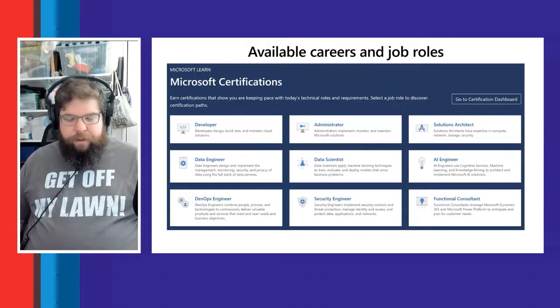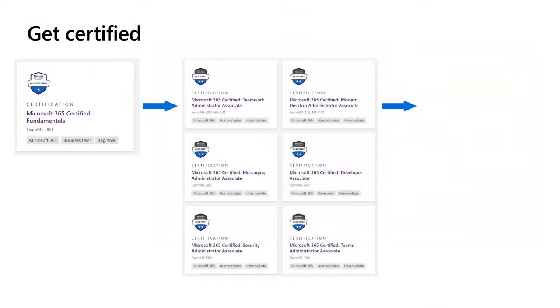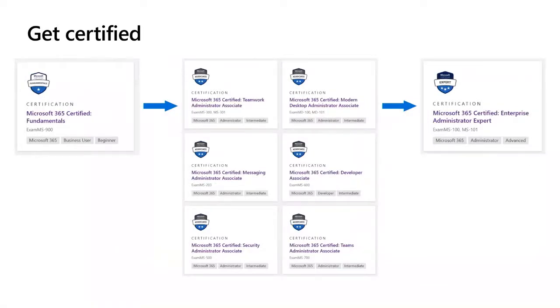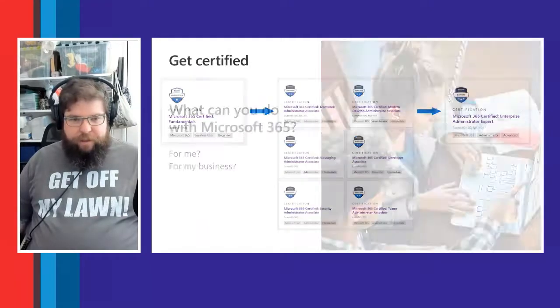There are three levels of certifications. Starting with Microsoft 365 Fundamentals — what we're covering here. Beyond that, there are role-based certifications: Teamwork Administrator Associate, Modern Desktop Administrator Associate, Messaging Administrator Associate, Developer Associate, Security Administrator Associate, and another Teams Administrator Associate. At the expert level, if you bring all of those together, there is the Enterprise Administrator Expert certification.